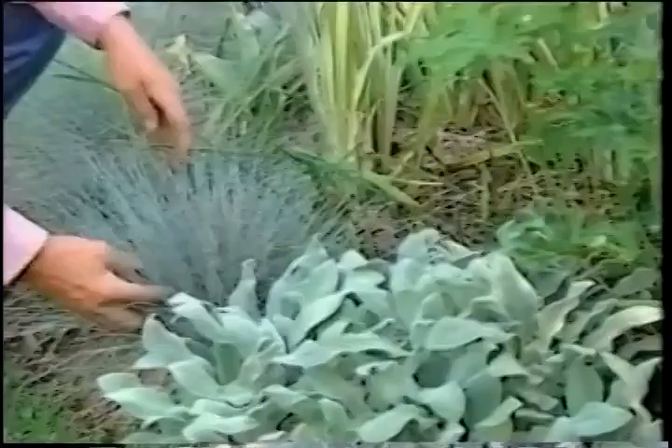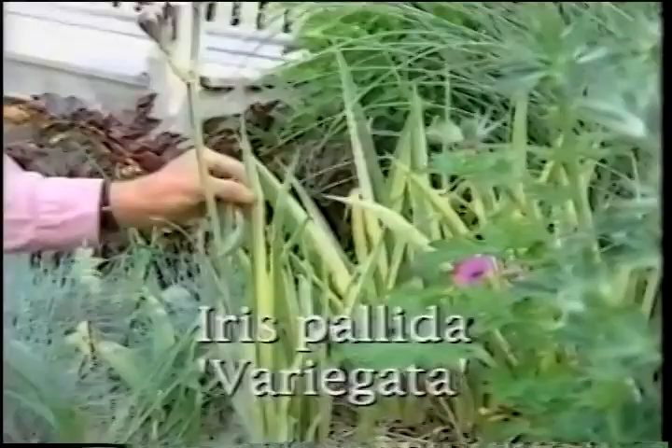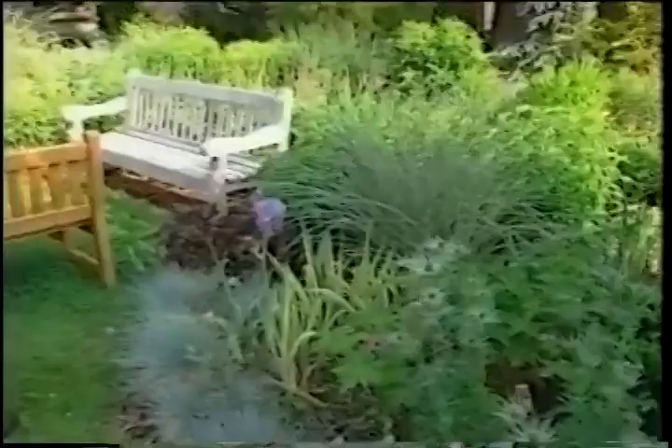Right next door, three spiky plants of different sizes. The first, this blue fescue grass; behind it an iris, iris pallida — but this is the striped variegated one. And that same stripe is picked up in the taller but thinner-leaved Miscanthus sinensis 'Morning Light,' appropriately named for this time of day.